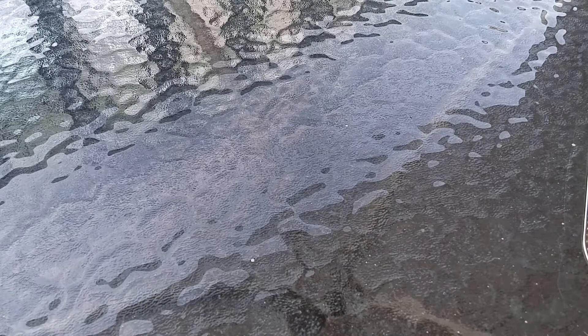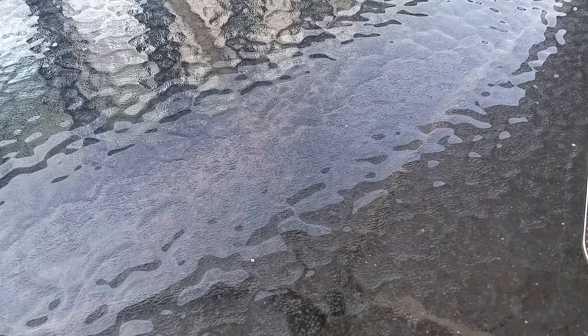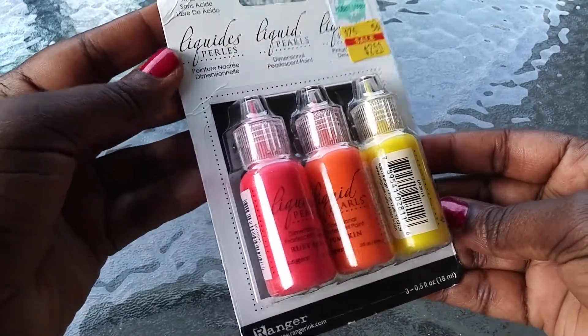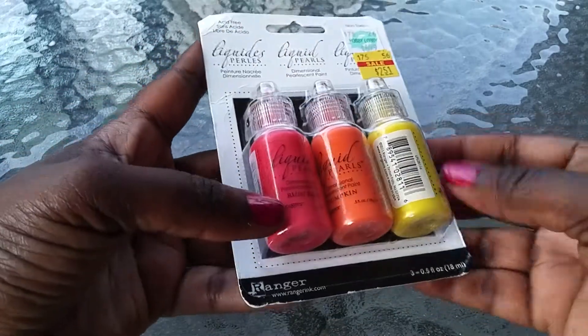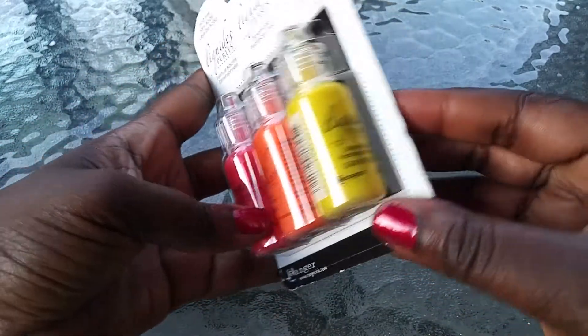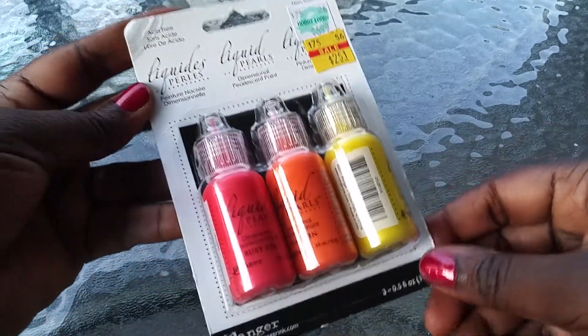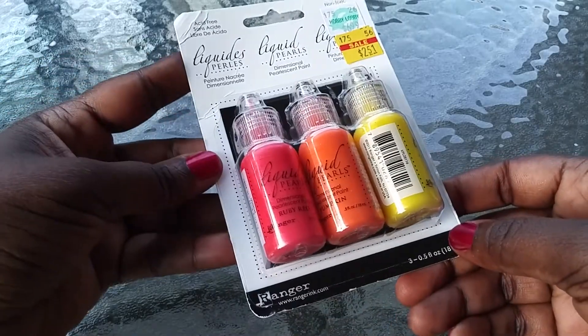But just to pep myself up a little bit, I thought I'd come on and share a couple of hauls from a couple of our favorite stores. First is Hobby Lobby. I was able to get me some liquid pearls — this one is ruby red, pumpkin, and daffodil. They had it marked down for $2.51, so maybe you have some at your local Hobby Lobby on the clearance wall.